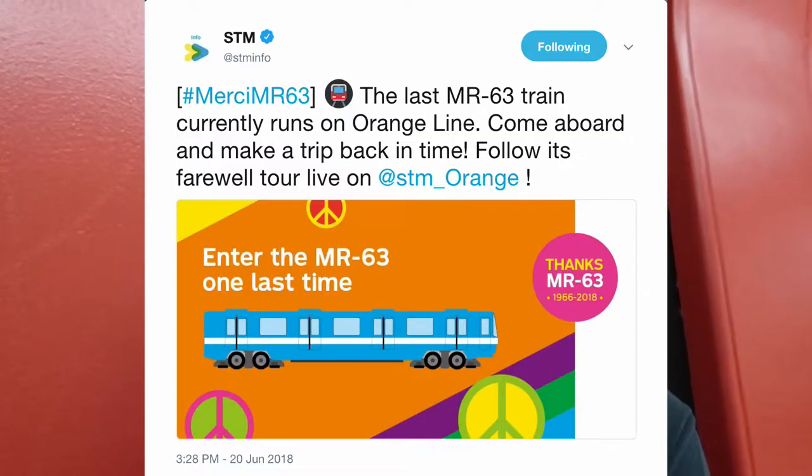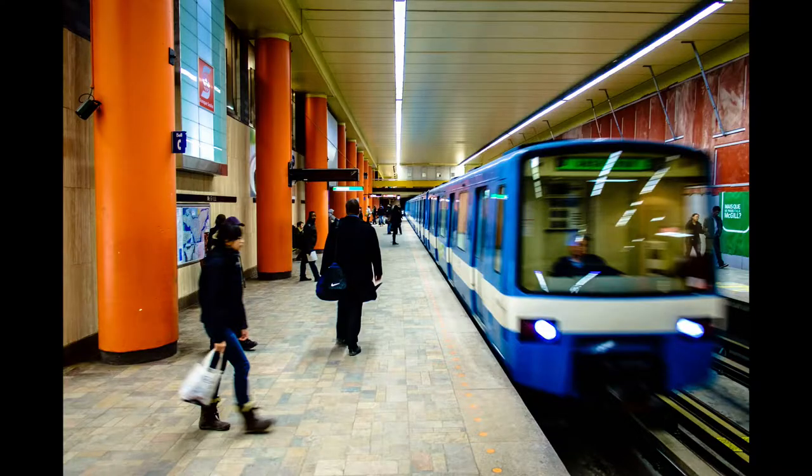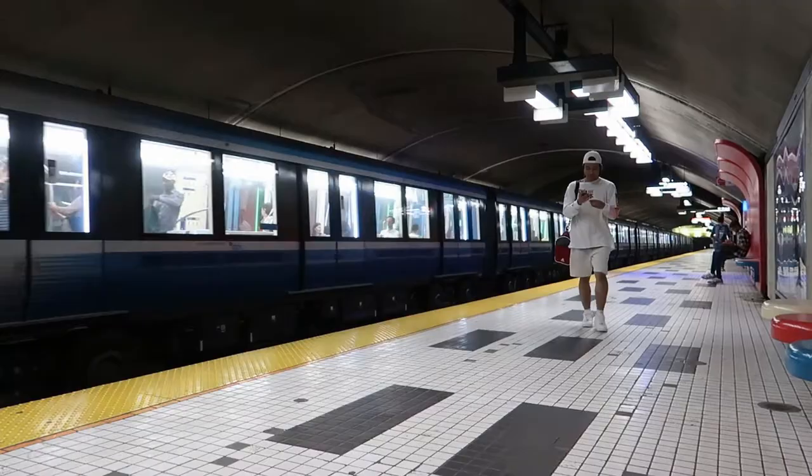Today is the farewell tour of the MR-63 trains from the Montreal metro. This is the orange line on the third day. These trains are being retired and scrapped, having been replaced by the brand new Azure train. They came into service in 1966.